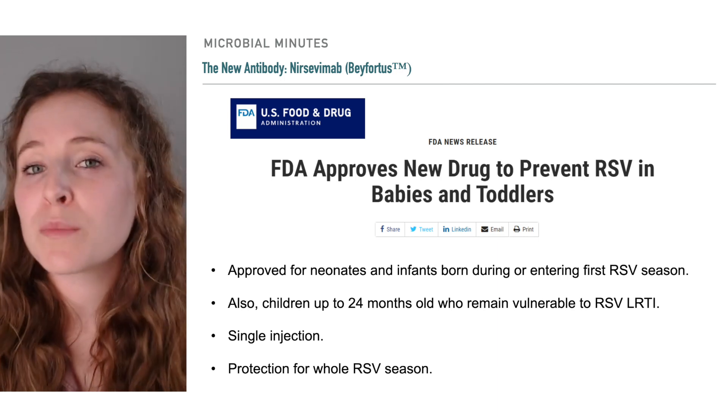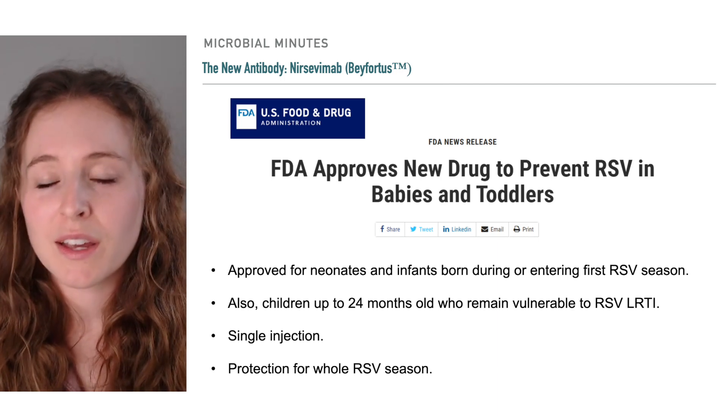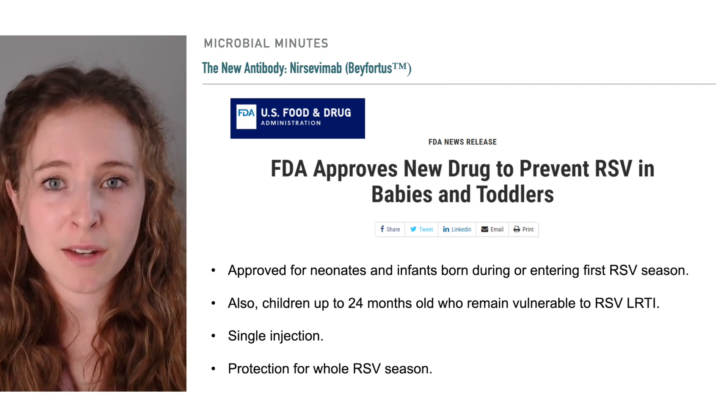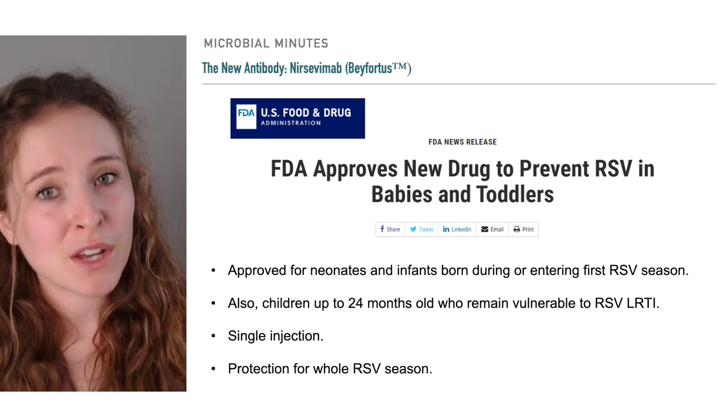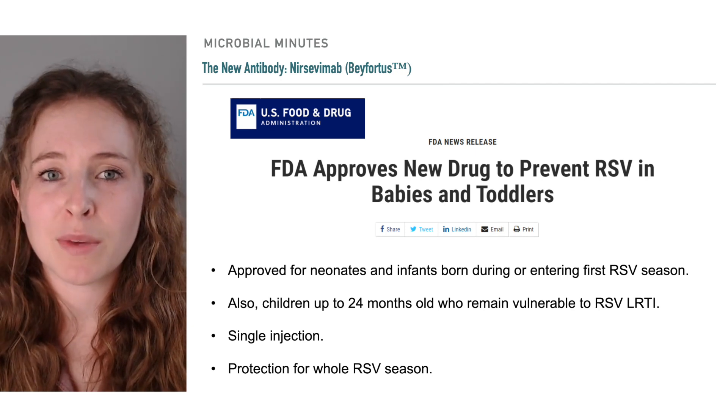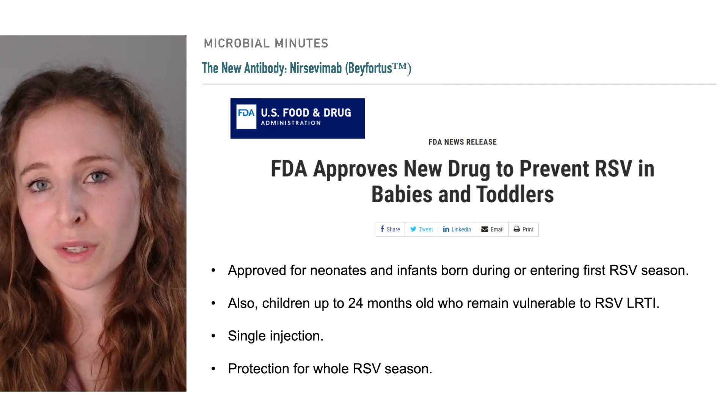Specifically, nircevimab also binds the RSV fusion protein, but it does so at a different site than palivizumab, one that may make it more effective long-term. In addition, modifications to the amino acid sequence of the antibody help extend its half-life and promote greater stability.